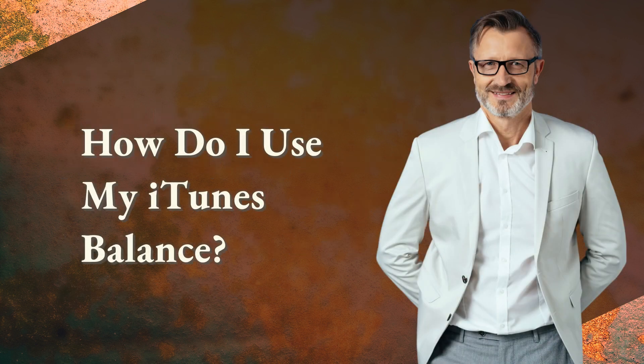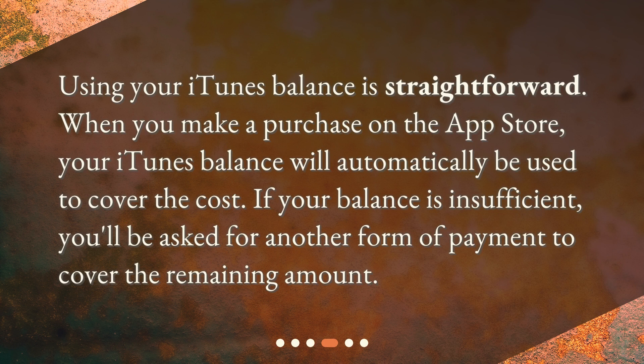How do I use my iTunes balance? Using your iTunes balance is straightforward. When you make a purchase on the App Store, your iTunes balance will automatically be used to cover the cost. If your balance is insufficient, you'll be asked for another form of payment to cover the remaining amount.